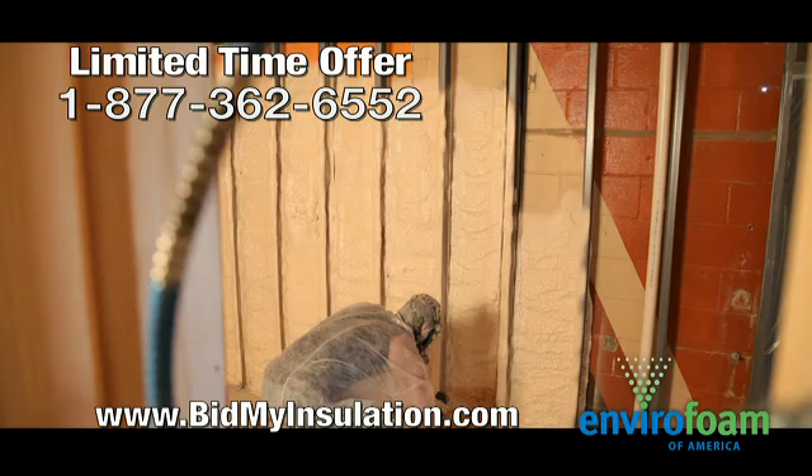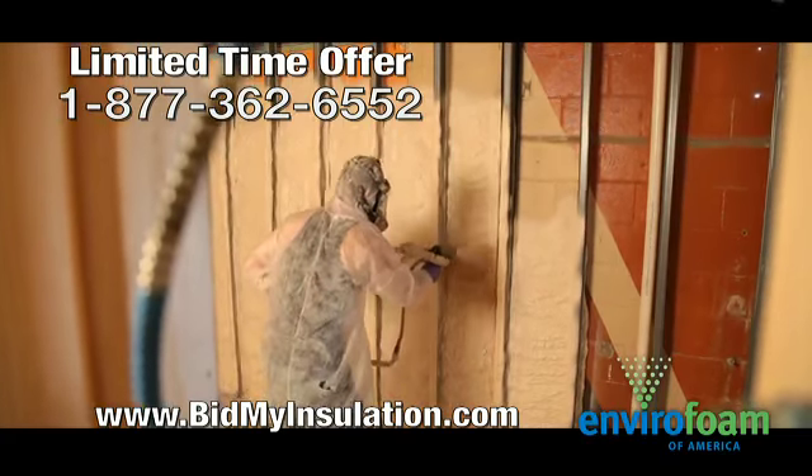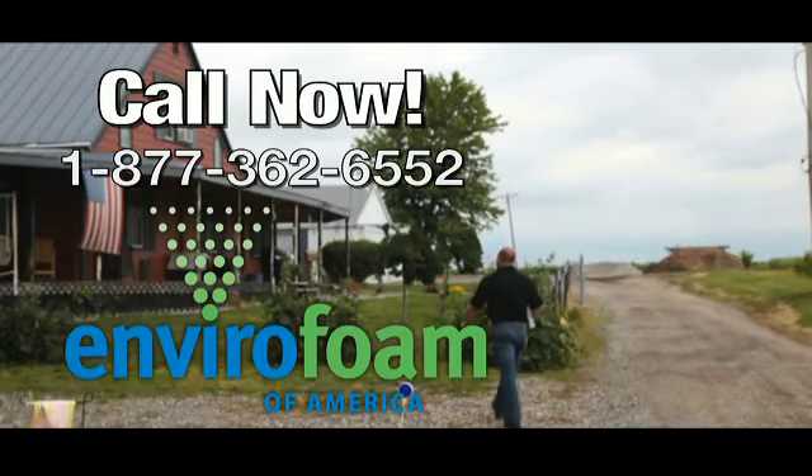We offer both cellulose or environmentally friendly spray foam for new or existing homes. Save money on energy bills. Call Envirofoam of America today at 877-362-6552 or visit BidMyInsulation.com.